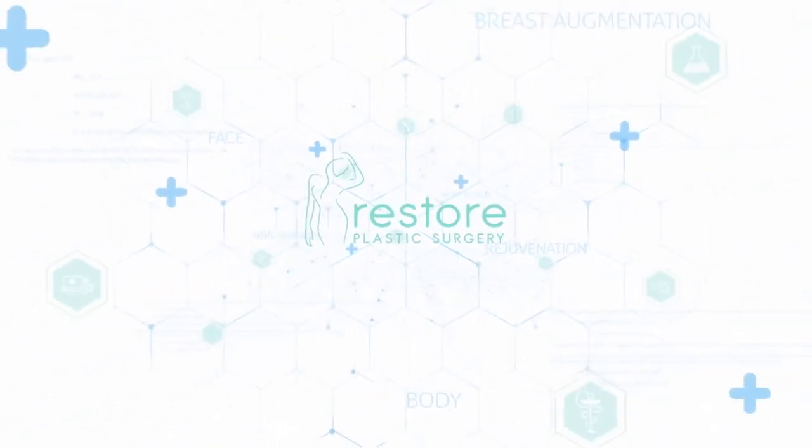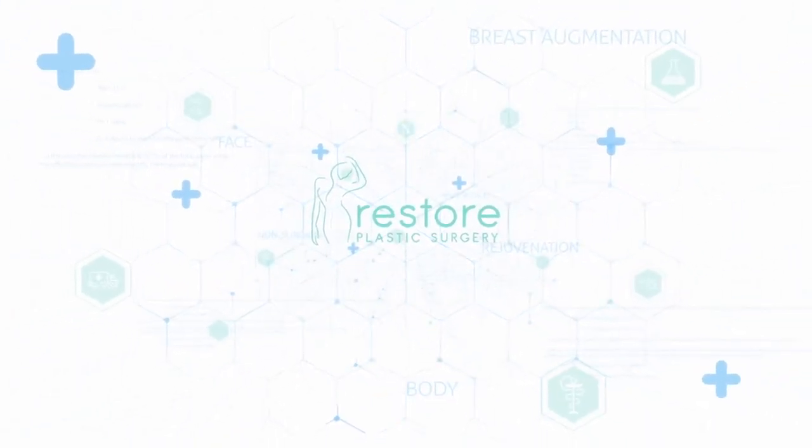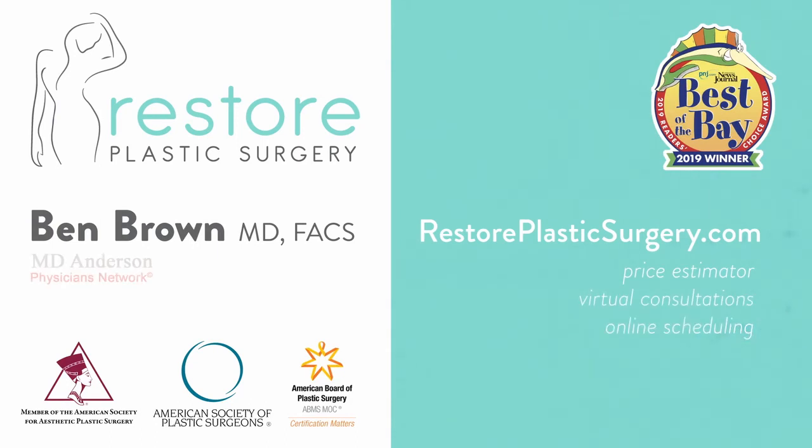To learn more, check out our website where you can upload your photos and concerns as a virtual consult. You can also check out our price estimator to get pricing information for all the various procedures we offer. And finally, if you'd like to have your questions answered on a future podcast or Q&A video session like this, please leave a message on our SpeakPipe. You can go to our blog page and our SpeakPipe is located there. Thanks for listening.